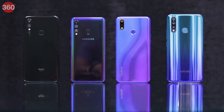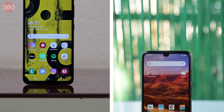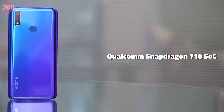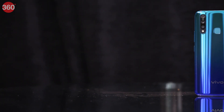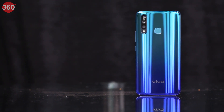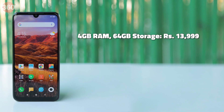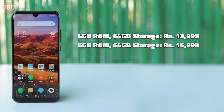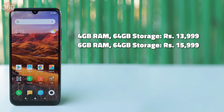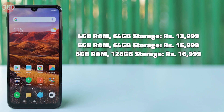All these smartphones have powerful processors, but budget pricing is what makes them appealing. The Redmi Note 7 Pro and the Galaxy M40 both use the Qualcomm Snapdragon 675 SoC, while the Realme 3 Pro uses the Snapdragon 710, and the new Vivo Z1 Pro is powered by the Snapdragon 712. The Redmi Note 7 Pro has three variants: 4GB RAM with 64GB storage at Rs. 13,999; 6GB RAM with 64GB storage at Rs. 15,999; and 6GB RAM with 128GB storage at Rs. 16,999.